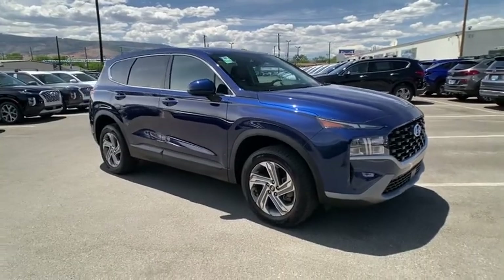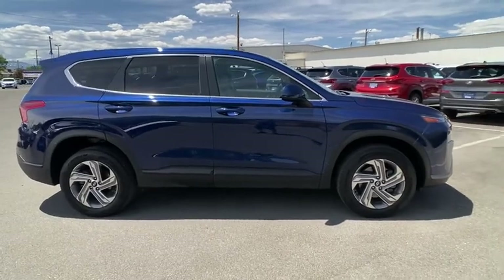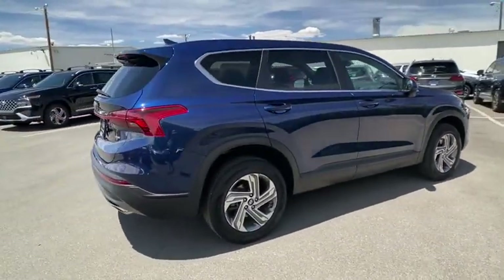We are pleased to show you the 2021 Hyundai Santa Fe. Style, quality, performance, value. Need we say more?